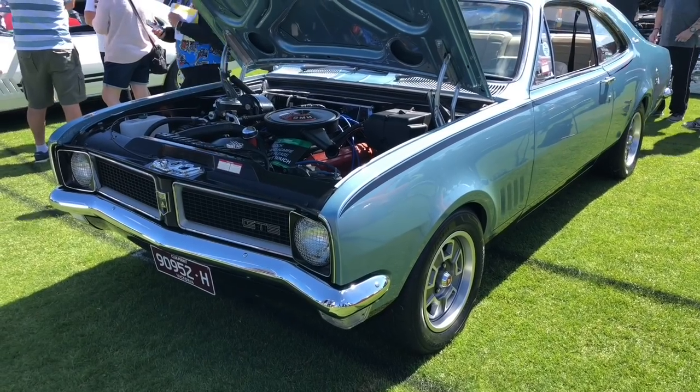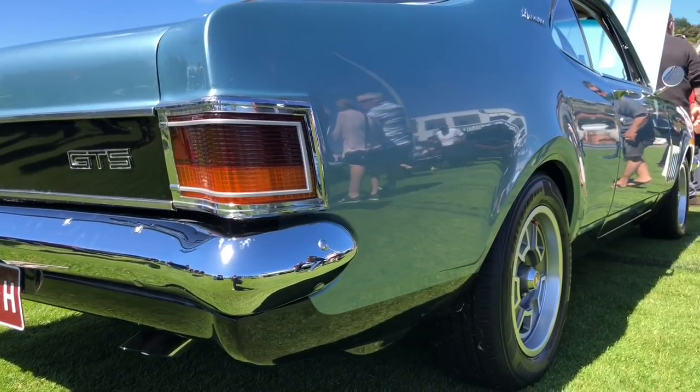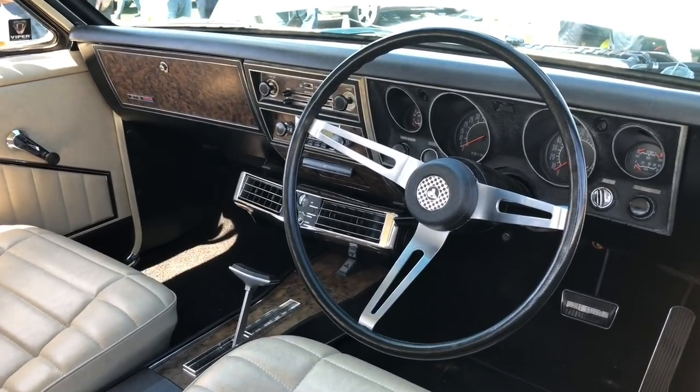I have Mark here from Victoria who's brought over his beautiful HG Monaro. Tell us a bit about it. Well, last Thursday we had the car ready to bring across to the Nationals on its way to get a wheel alignment, and some gentleman on the phone wasn't concentrating and totalled the front of the car. So we practically spent six days pulling the whole front off and rebuilding it.